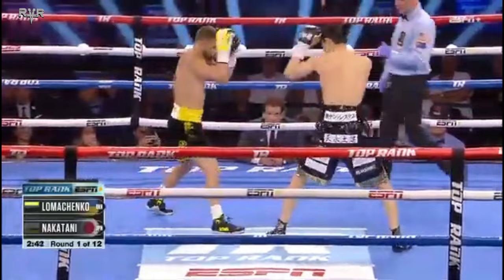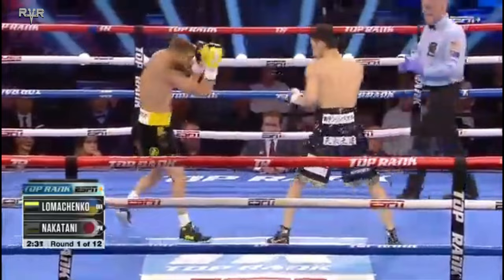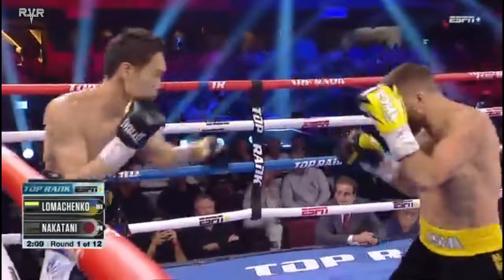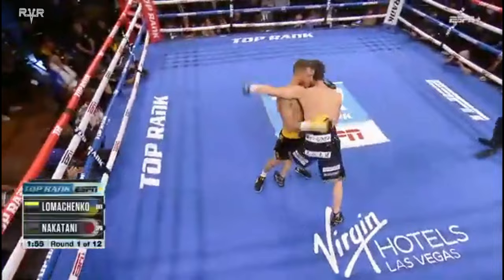But he's going to have to get inside of that long reach. Nakatani has a four-inch height advantage, five-and-a-half-inch reach advantage. So we want to see what Loma has left physically and also mentally. And with that advantage, Nakatani is going right to the jab. Here's Loma getting to the inside, and he came with a straight left hand when he did. Great angle on the left-hand lands.